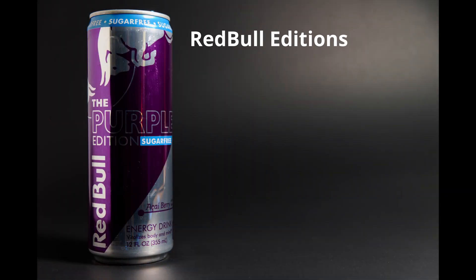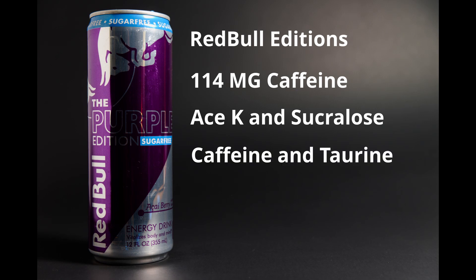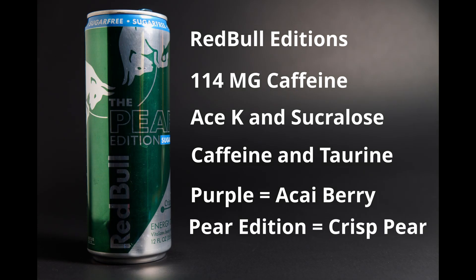We also tried Red Bull Additions, which includes Purple Edition and Pear Edition. Very similar — the only difference is it's sweetened with acesulfame potassium and sucralose, which is more conventional. It contains 15 calories and the energy blend is caffeine, taurine, and B vitamins. Purple is a açaí flavor — I'm not sure how to pronounce that — it's a berry flavor, very nice and crisp. We found Additions for $56 a case for 12-ounce cans on Amazon. So while this is the most expensive drink here, that not-too-sweet, crisp pear flavor is one of our favorites.